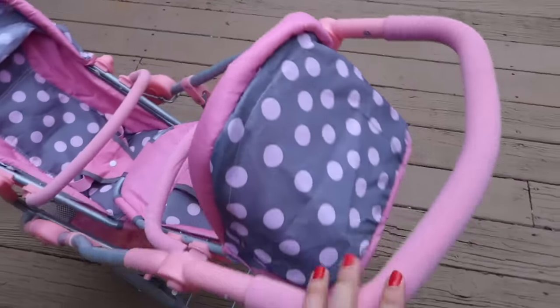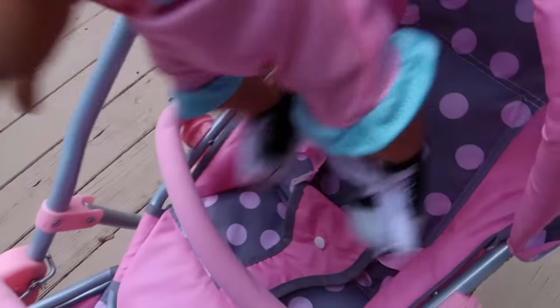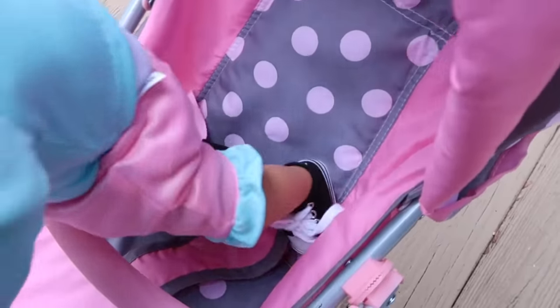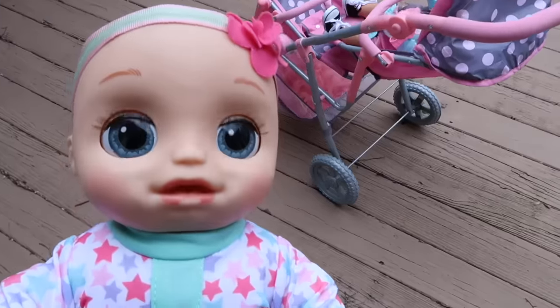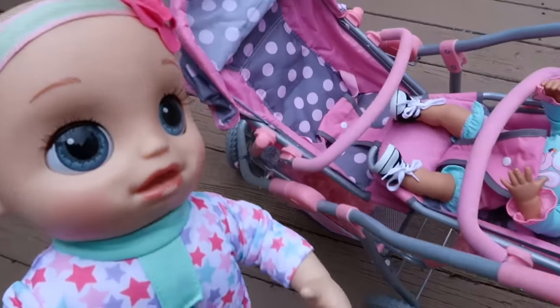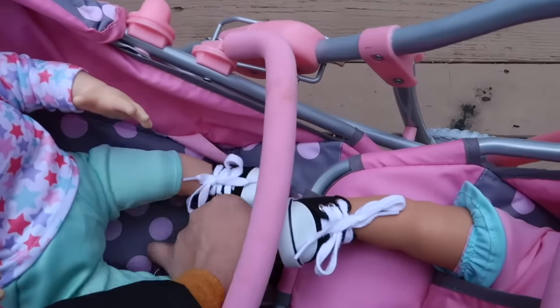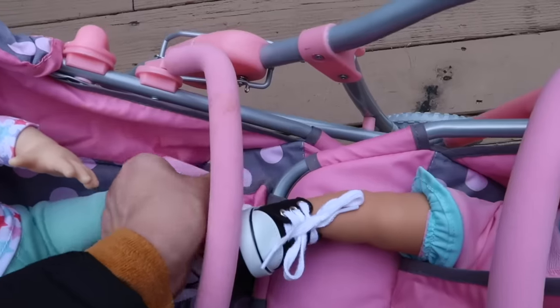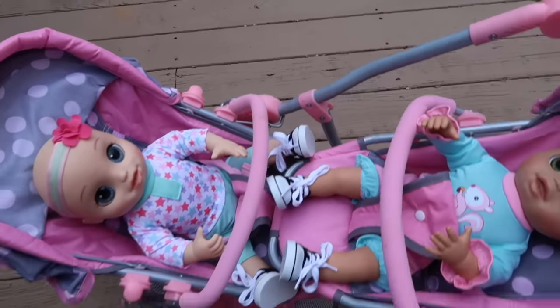Now the twins are ready to go have fun outside. I think they look adorable in this outfit. So here I have the stroller. Let's put baby Athena in here — let's get your little feet in there, there we go. Now it's your turn. She loves the stroller. Now let's get your feet in here.